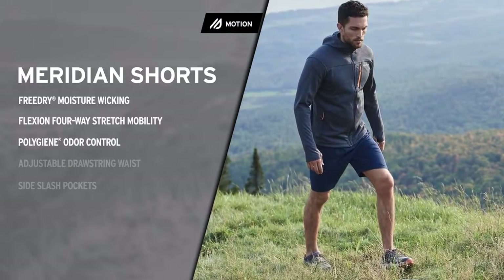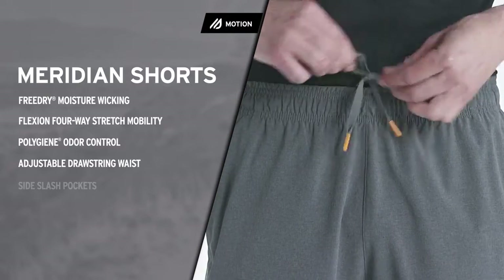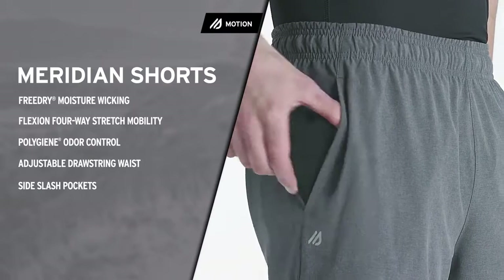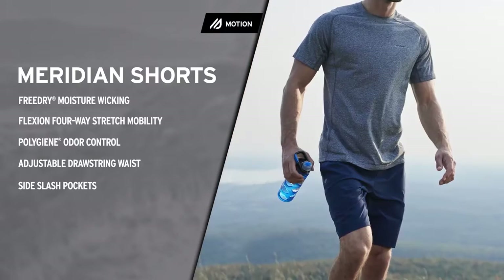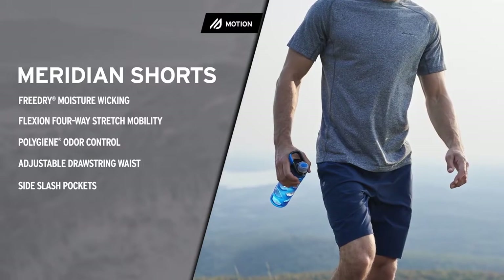Polygene odor control for fresh all-day confidence, while the adjustable drawstring waist ensures comfort. And the side slash pockets hold keys for ID. Serious trainers with all-purpose versatility. Eddie Bauer Meridian Shorts.